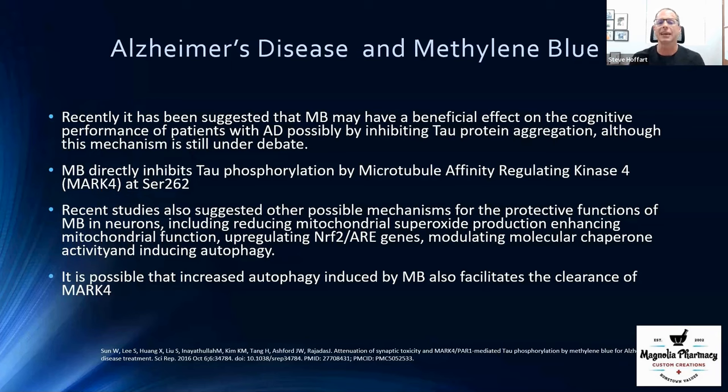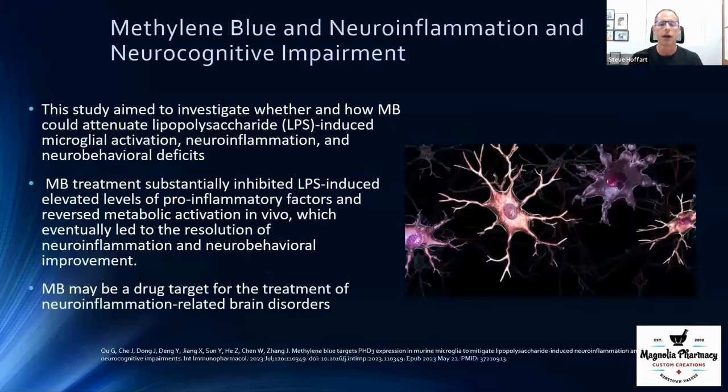With those neural tangles, methylene blue can tag them and allow the body to come in, scavenge, and clean up these misformed cells, allowing the remaining cells to perform better. We don't have a lot of great drugs on the market for this, but methylene blue may show some benefit for cognitive function in Alzheimer's patients.